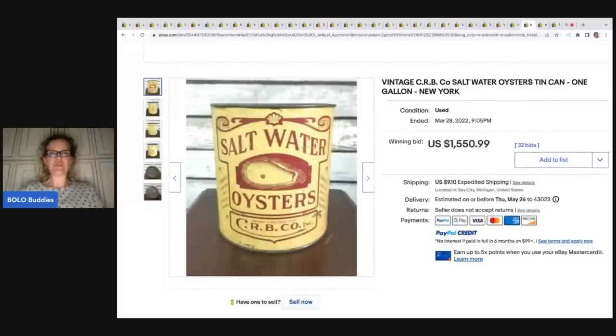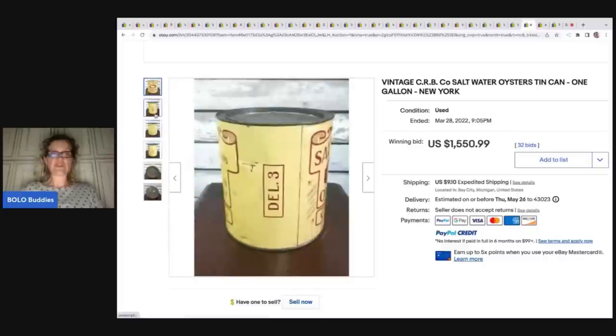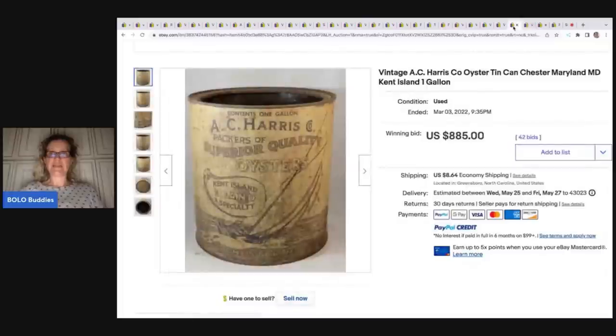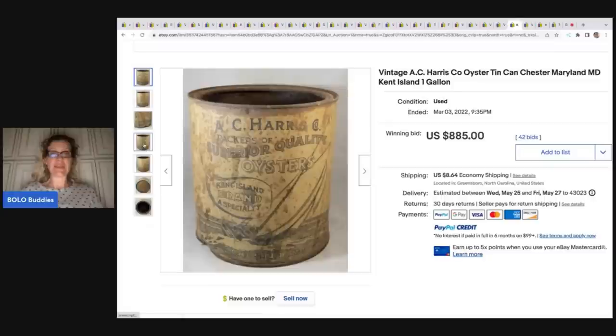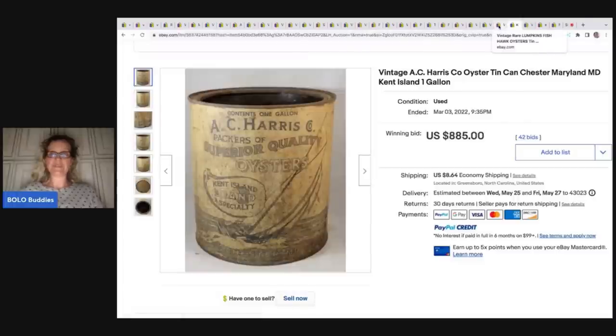Oysters — I don't know what it is about oysters, but there are a ton of high-selling oyster tins. These are vintage. This one went for one thousand five hundred and fifty dollars — it's a one-gallon tin. If you get one of these, make sure you show every side, top and bottom, and display the photos well. Here's another one — AC Harris brand — and this one appears not to be sealed and is very rusted out, yet it still went for eight hundred and eighty-five dollars with 42 bids.